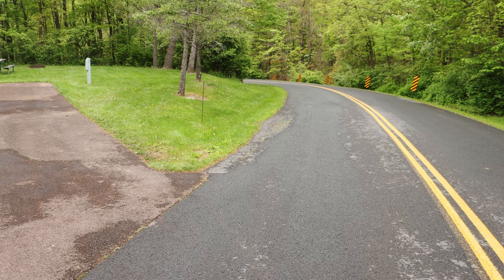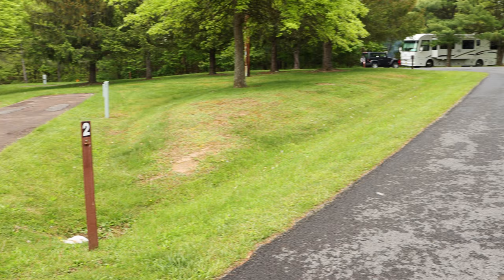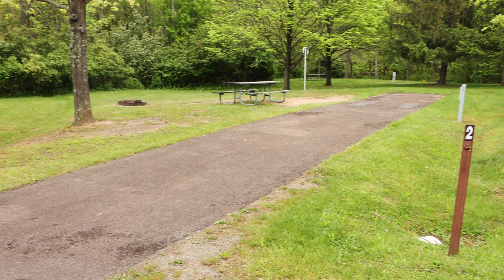This is the entrance to the campground and right here when you first come in is site number one — it is 44 feet long and has quite a bit of area. As you come past site one, you make a right turn to come down this road to the front loop. This is site two, which is 74 feet long.